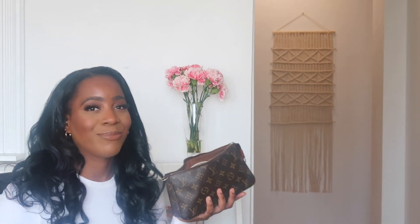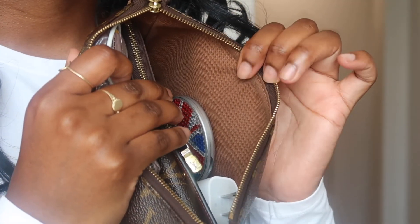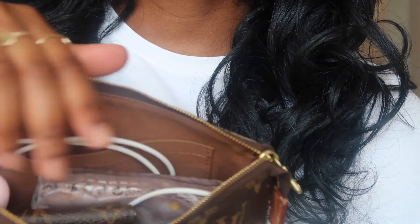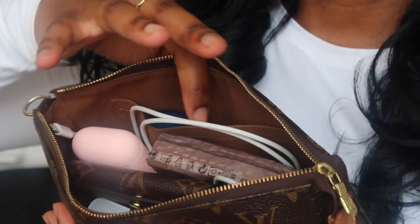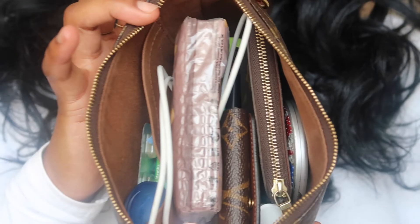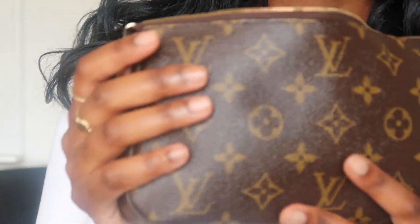The inside of this bag is a brown lining, and it has one little pocket in the back. I have some Vaseline and stuff in there right now. The old version doesn't have a pocket. The inside is just a beautiful brown. I'm going to do like a 'what's in my bag' because I kind of threw everything in here — I had to run errands.